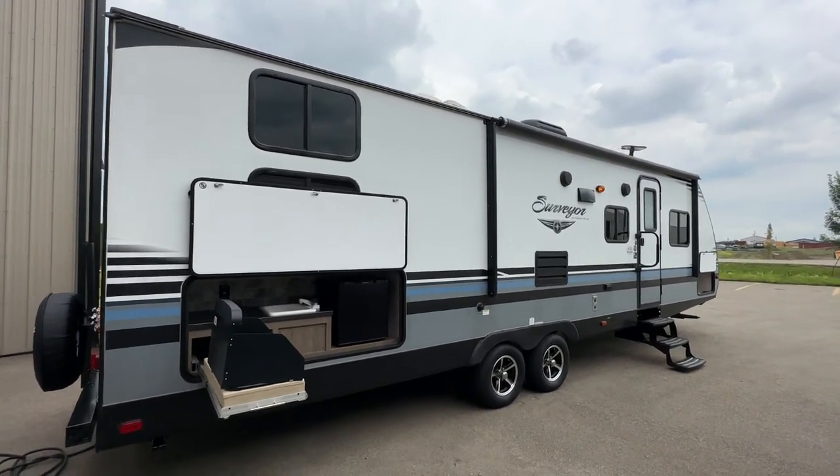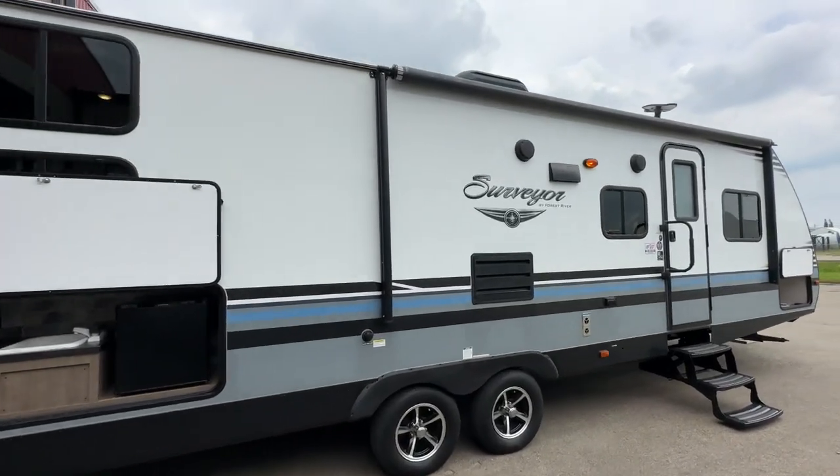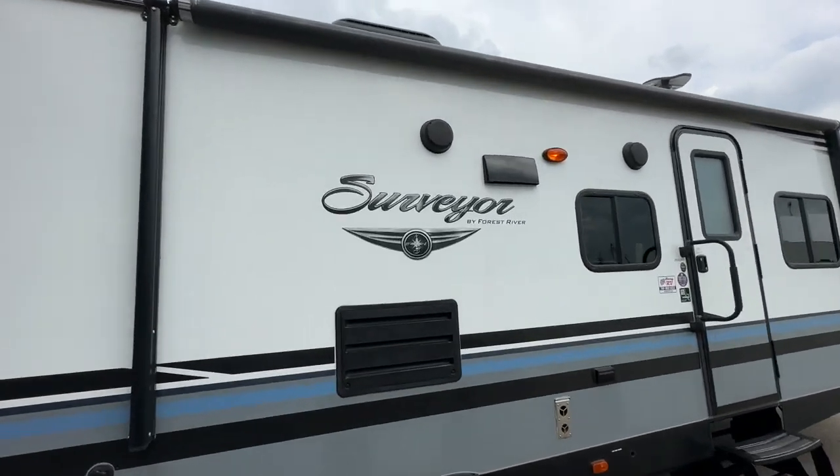You can check us out on StoneyRV.ca. Thanks again for taking the time to watch our video on the Surveyor by Forest River.